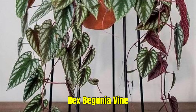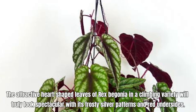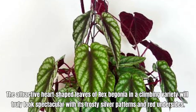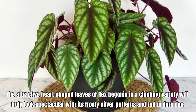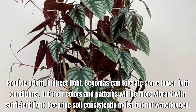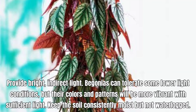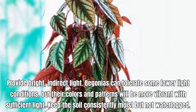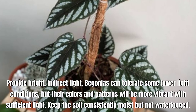Rex Begonia Vine, also known as Cissus discolor. The attractive heart-shaped leaves of Rex Begonia in a climbing variety will truly look spectacular with its frosty silver patterns and red undersides. Provide bright, indirect light. Begonias can tolerate some lower light conditions, but their colors and patterns will be more vibrant with sufficient light. Keep the soil consistently moist but not waterlogged.